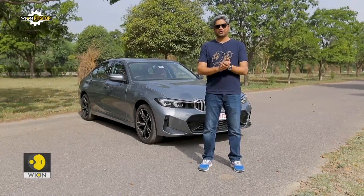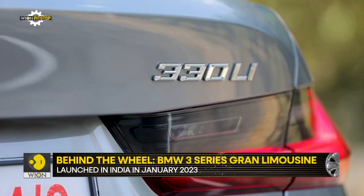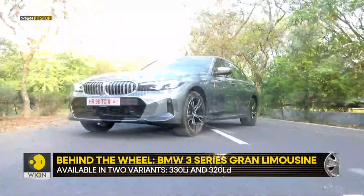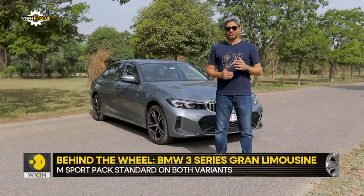Hello and welcome to Pitchtop. We start this episode with the new 3 Series, which is not exactly new. It is a result of a process that BMW calls LCI, or Life Cycle Impulse. In simple terms, it's a midlife update given to a product platform which has been getting on in age a bit, and this one is about five years into its run.